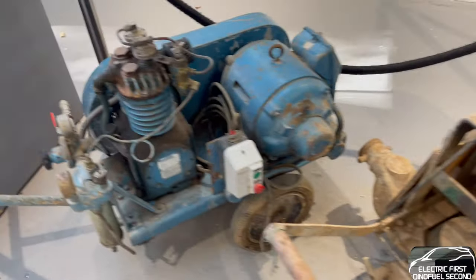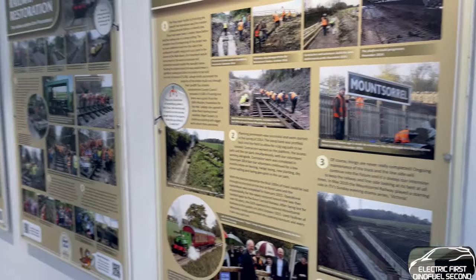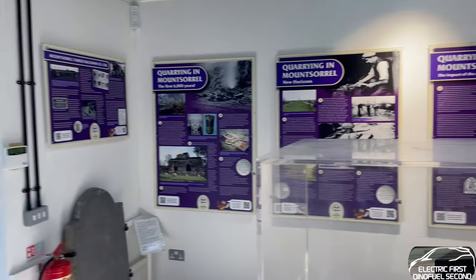Water pumps and jennies and old tools. Been there, done it — 14 years of my life in quarrying.